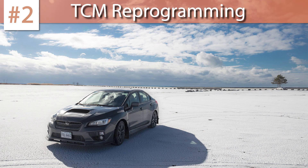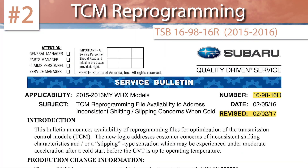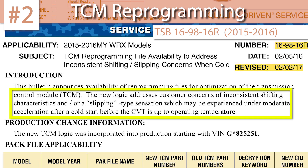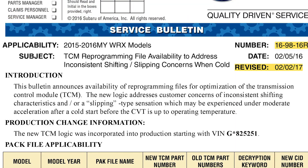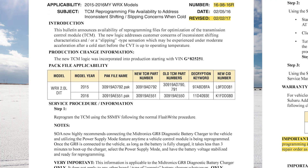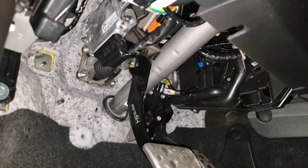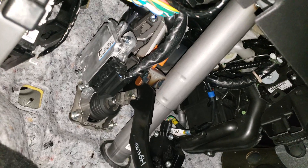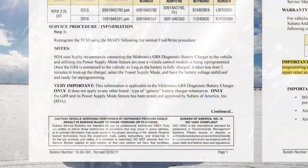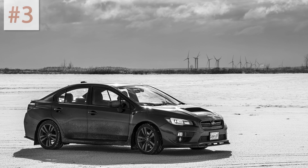Number two on this list is a TSB covering TCM programming. If you have an early model WRX CVT and you have issues with inconsistent shifting or slipping of the transmission, it's worth seeing if your TCM was reprogrammed. Many people report substantial improvements to the drivability of the car after having the TCM logic reflashed at the dealer. The TCM is your transmission control module, and it talks to the ECM to control the car's shifting. As stated in the TSB, this programming is already incorporated into newer vehicles.